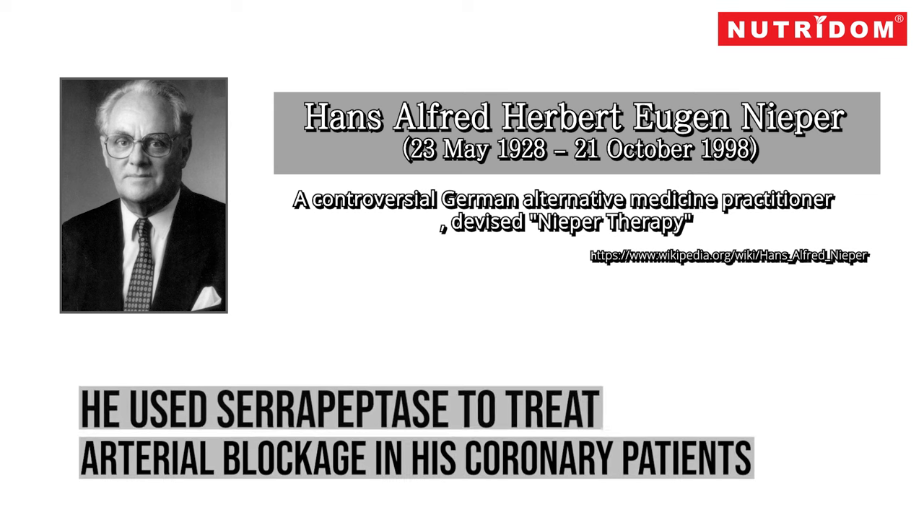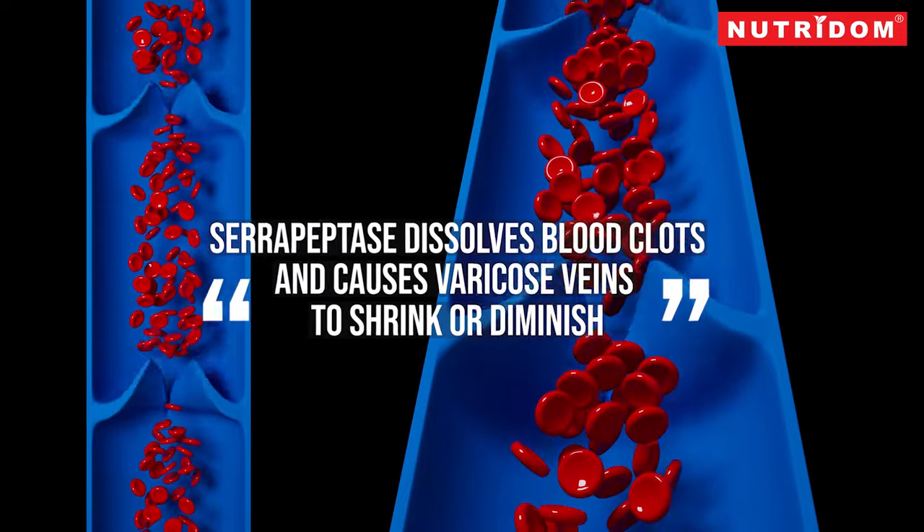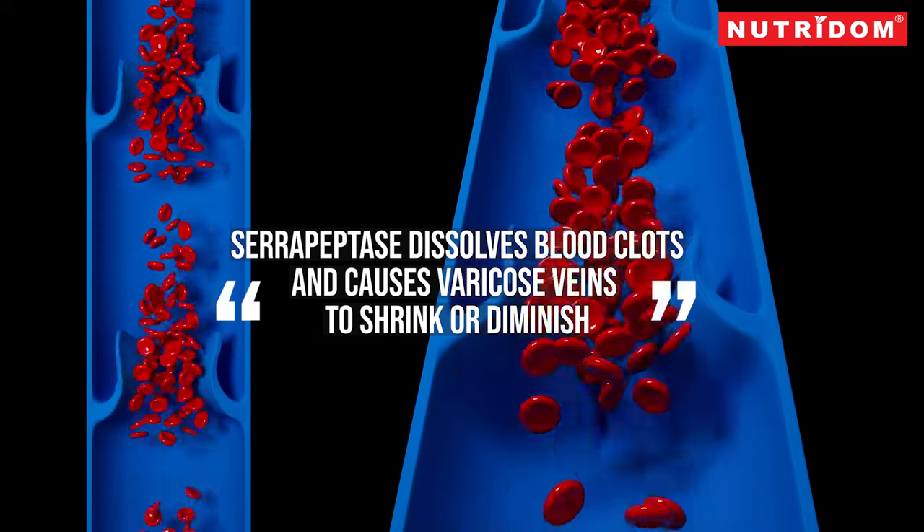German physician Dr. Hans Nieper used Xeropeptis to treat arterial blockage in his coronary patients. Dr. Nieper also reported that Xeropeptis dissolves blood clots and causes varicose veins to shrink or diminish.